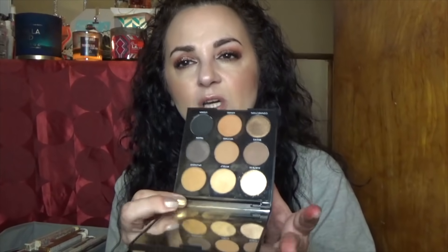This is the Morphe 9A — an extremely neutral palette I received in one of my boxes. I probably have all of these colors in my other larger Morphe palettes, so I think I'm going to let this one go as well.